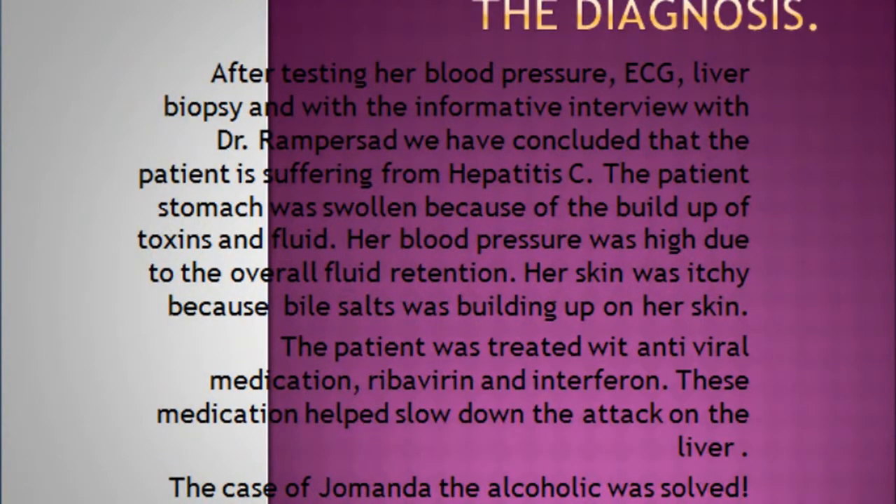After testing the patient's blood pressure, ECG, liver biopsy, and with information from Dr. Rampasad, we have concluded that the patient is suffering from hepatitis C. The patient's stomach was swollen because of the buildup of toxins and fluid. Her blood pressure was high due to overall fluid retention. Her skin was itchy because bile salts were building up on it. The patient was treated with antiviral medication, ribavirin and interferon. These medications helped slow down the attack on the liver.